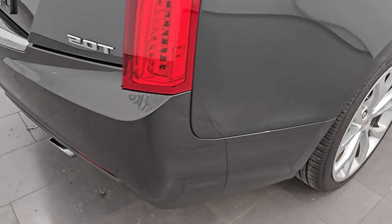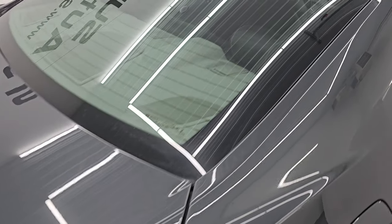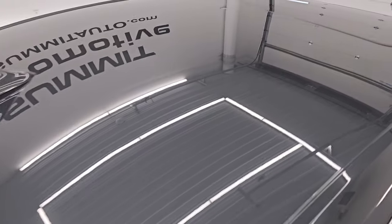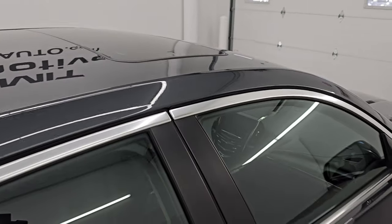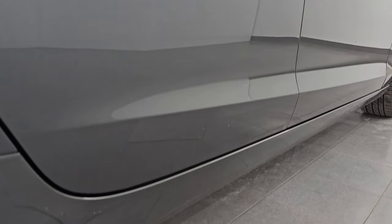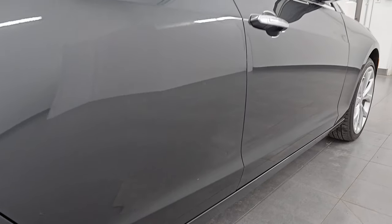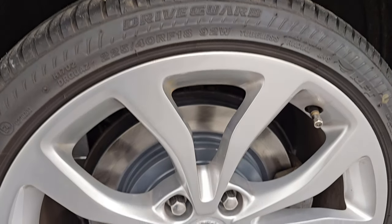I take these HD videos so if you are far away, or even if you're close by and you just cannot make the trip down but you're still interested in purchasing the vehicle, you can see the car, hear the car, and have confidence in what you're looking at before you even get here. So when you do get here there are absolutely no surprises and you can make a smart and informed buying decision from wherever you're at. If this video helps you make that buying decision, let your salesman know that you saw the video was helpful and that Brett sent you.